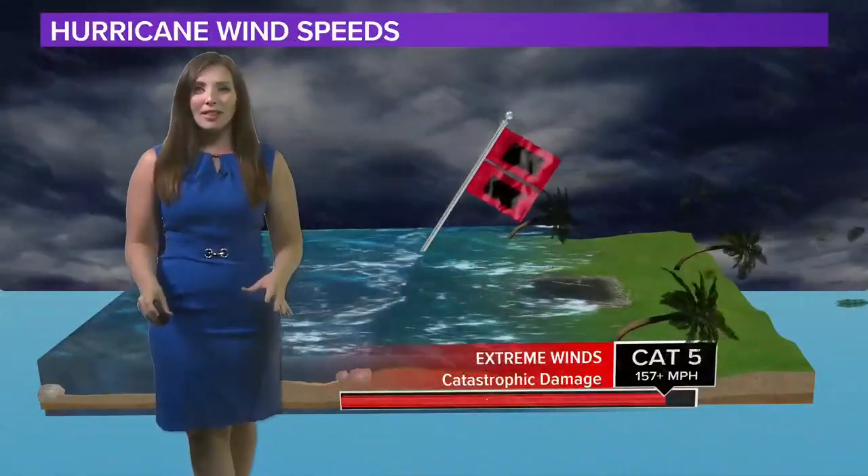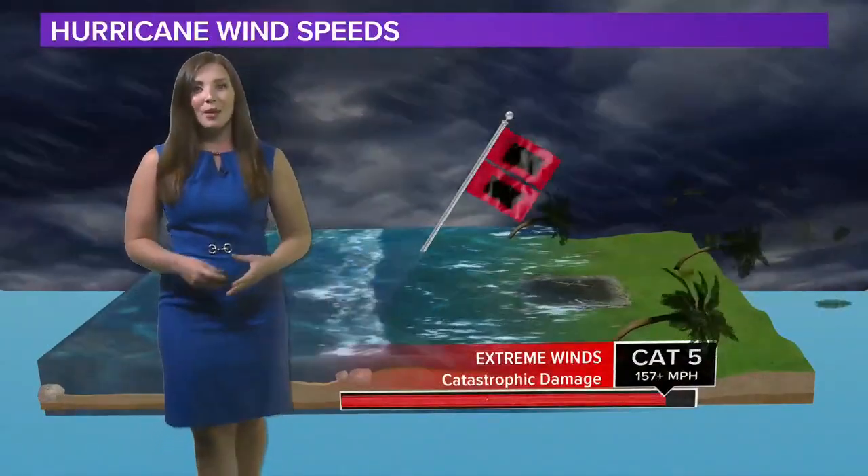While wind damage is the way we rate these storms, there are plenty of other dangers with them, including storm surge, flooding, and severe weather that all accompany these storms. So it's important to stay weather aware and updated no matter what kind of storm is headed your direction.